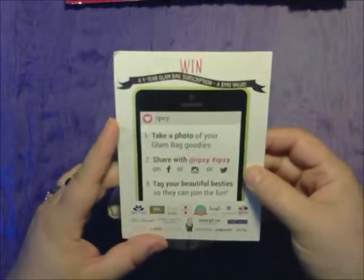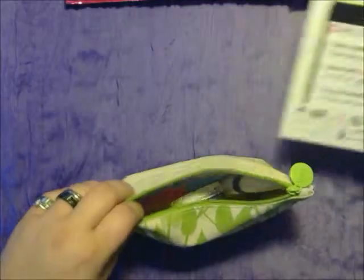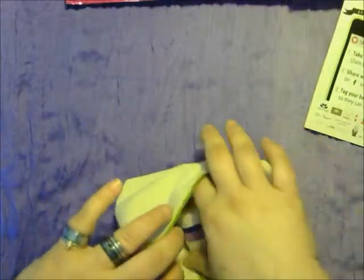The first thing we're going to pull out is a card. You can win a one-year Glam Bag subscription, which is a $110 value. You take a photo of your Glam goodies and share it with your friends on Facebook, Instagram, or Twitter.